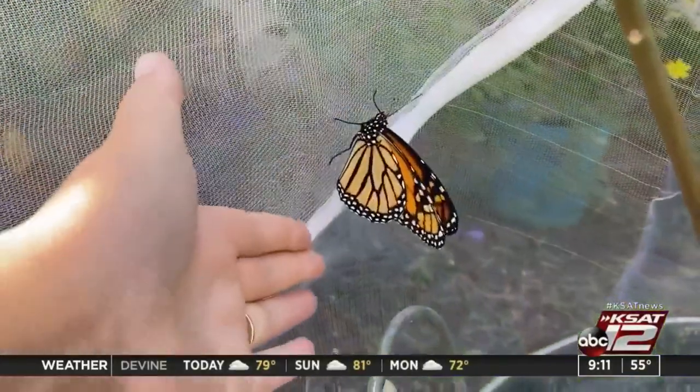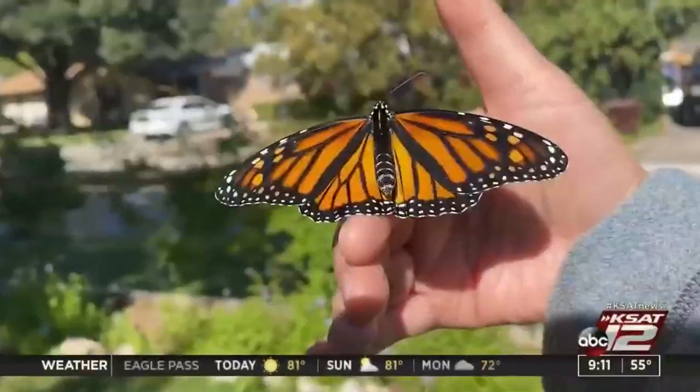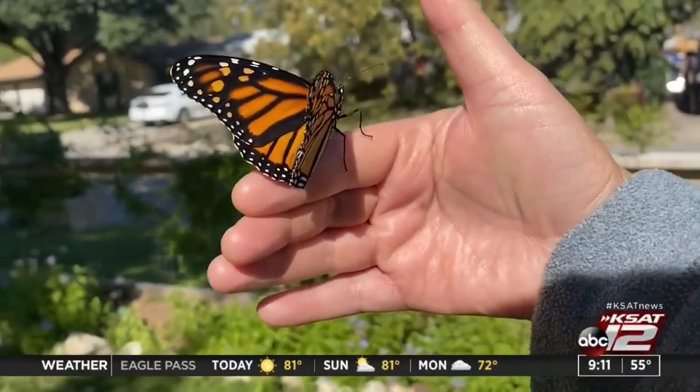But when she left, I felt responsible to see it through — that her offspring lived — knowing that monarch butterflies are a backbone pollinator to our ecosystem and food cycle.